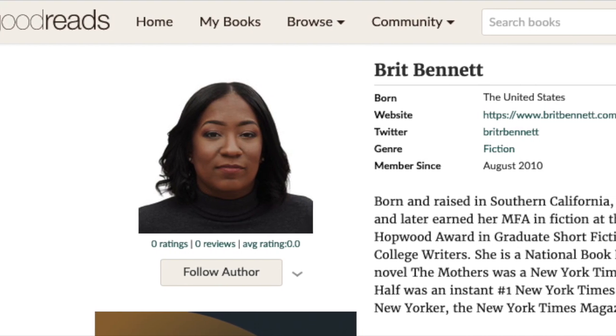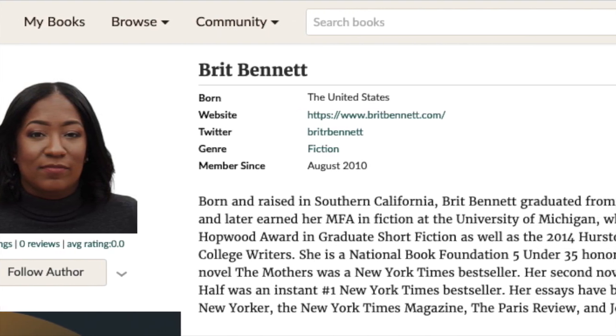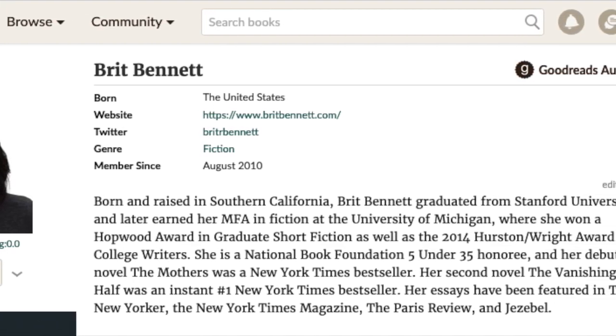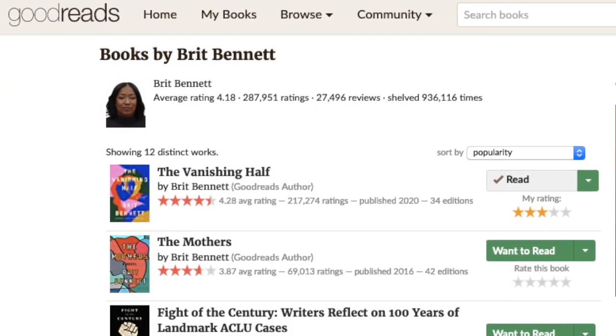This book is her second major book. It's a follow-up to the book Mothers — not the same storyline or a sequel or anything like that. I haven't read Mothers, but there were a lot of reviewers online who said that she has improved as an author, that it's an even better story, and that this was not a disappointment as a second book.